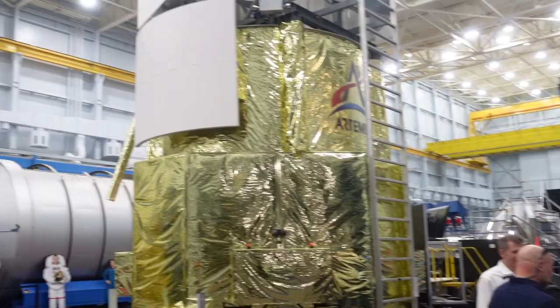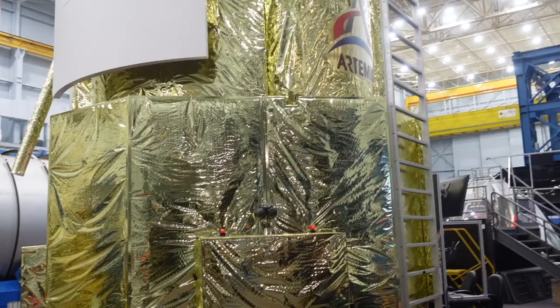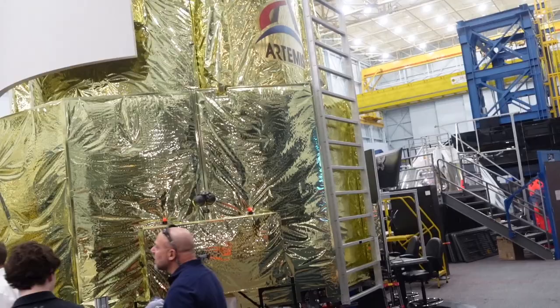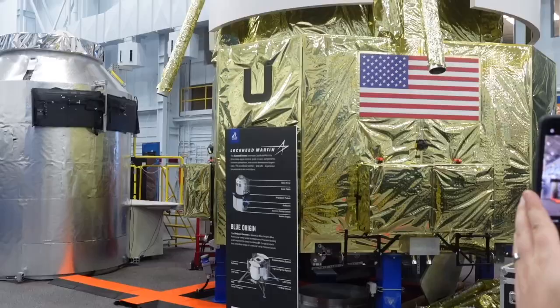This is the Artemis mission, which is about to go to the moon. Artemis 1 will be an automated mission — only robots will go. Artemis 2 will send some animals. Artemis 3 is when human beings will go, planned for 2025.